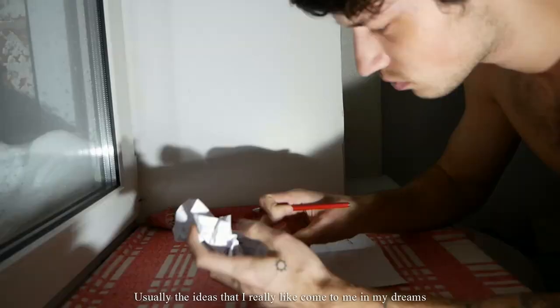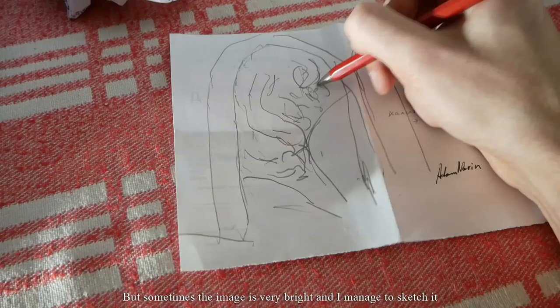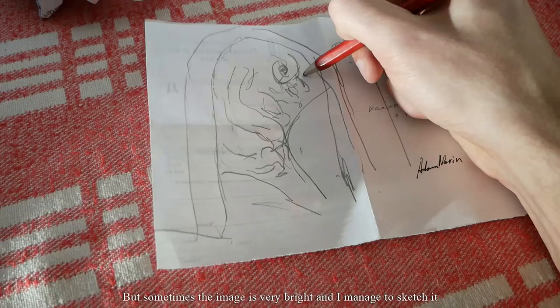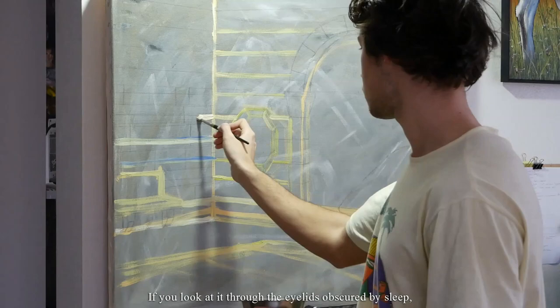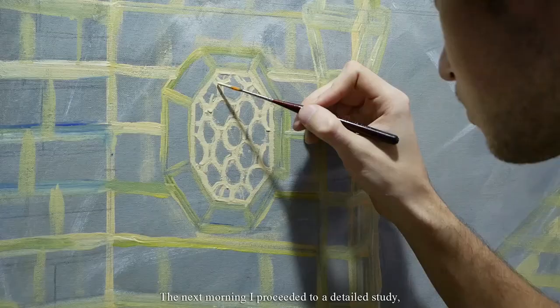Usually the ideas that I really like come to me in my dreams. Sometimes when I wake up I remember that I was dreaming of something cool but I can't remember what specifically. But sometimes the image is very bright and I manage to sketch it — for this I always keep paper and pencil next to the bed. This time I got the idea to use chaotic forms of a crumpled piece of paper. If you look through eyelids obscured by sleep then you can start to see images and figures intervened in a crazy dance.